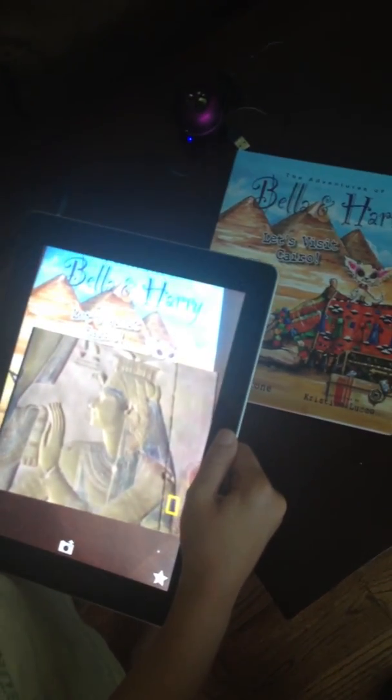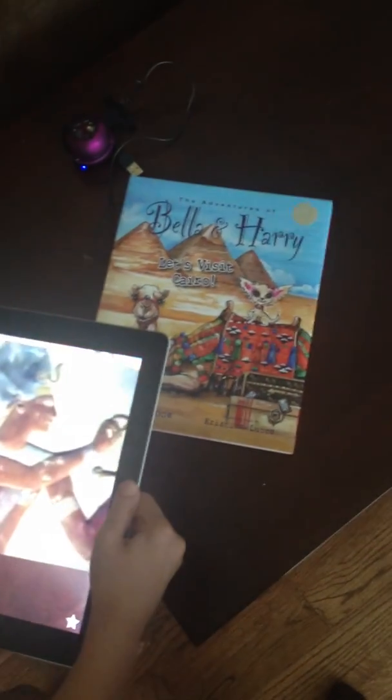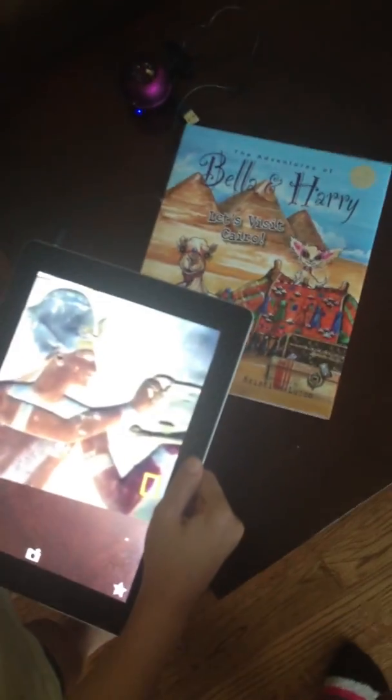So have fun trying out Erasmus, augmented reality, and all of the Bella and Harry books. There are a ton of them and they're so amazing.